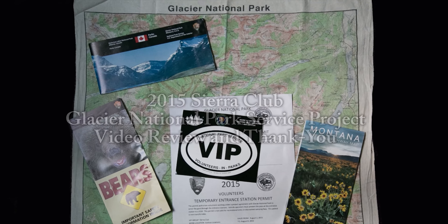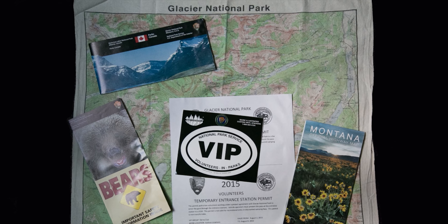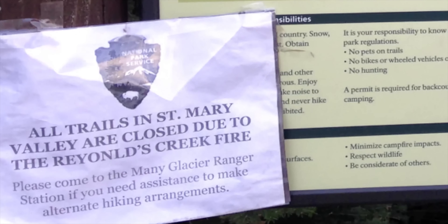Our 2015 Sierra Club Glacier National Park Service Project started out with some challenges this year. Because of the Reynolds Creek Fire, our primary and secondary campground sites, Rising Sun Campground and St. Mary Campground, were closed the week we were there. Fortunately, due to the efforts of Jessica and Liz, we were able to obtain the use of the Many Glacier group campground site as our base for our service that week.